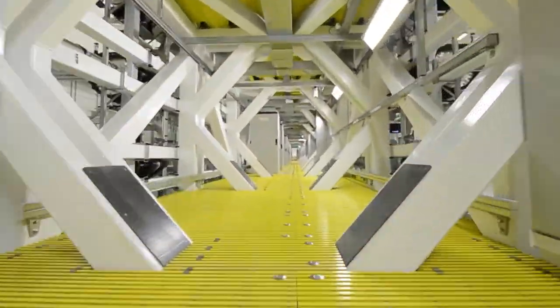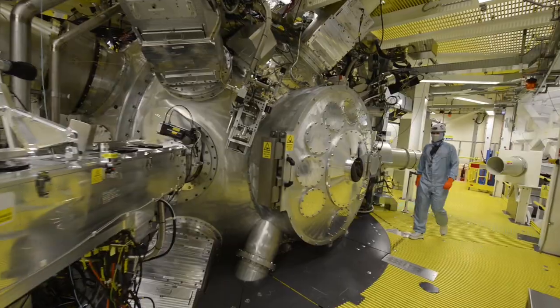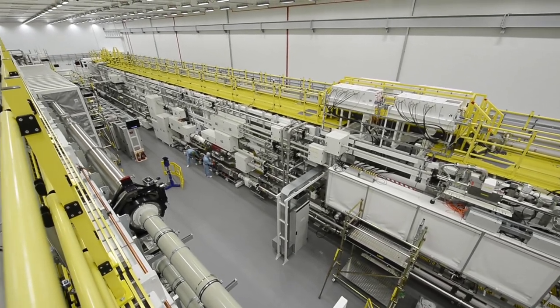Squeezing so much energy into a small amount of time and space allows us to generate megabar pressures found in planetary cores, and temperatures up to 10 million degrees.